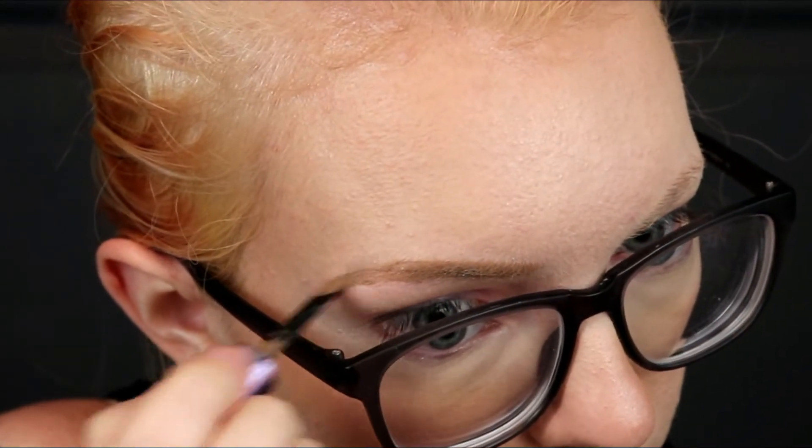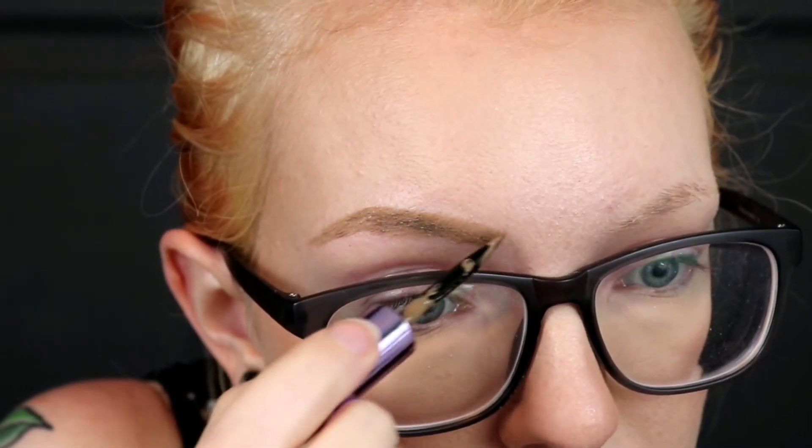The only problem I've had with this so far is that if I don't keep up with my brow hairs, they kind of get a little long. And if you have really long hairs with this, it can make them clumpy and stick together, and then you have a spot with no product in it. But I just kind of fill that in with a pencil if that happens.